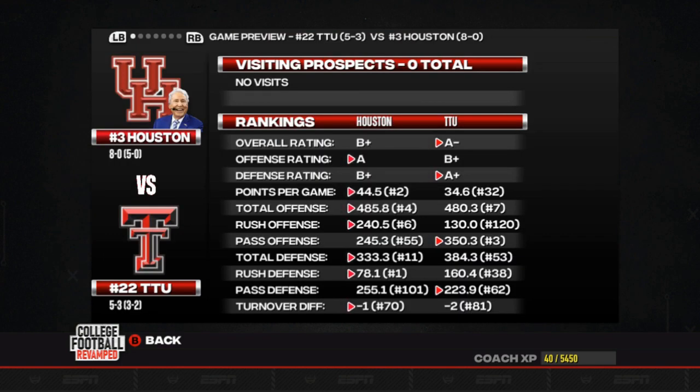Texas Tech did start off the season at 5-1, but losing their last two games has dropped them down in the polls quite a bit. They're still hanging in there at number 22. They've got, as we've seen the past few seasons,